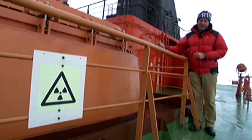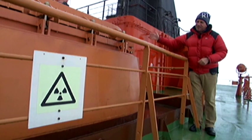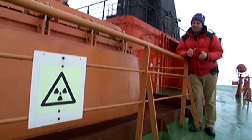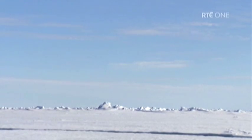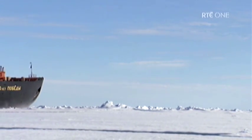I'm standing right beside one of the two nuclear reactors aboard this ship. There's one here and there's one at the far side, and they're generating this incredible power of 70,000 horsepower. I'm not certain exactly what that is, but all I know is that it can cut through the thickest of ice — and that's what it's doing at the moment, cutting its way to the North Pole.